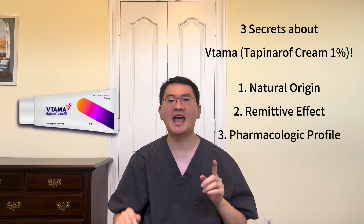psoriasis and atopic dermatitis. If you're looking for a full breakdown of what Vitama is, how it works, and who it's for, check out our previous video, linked above. And don't forget to like and subscribe for more science-based medical insights. Now, let's dive in.